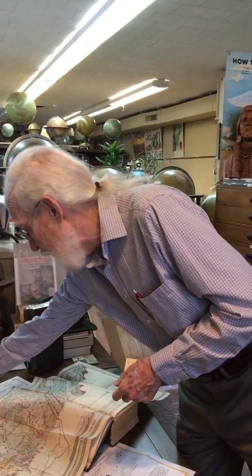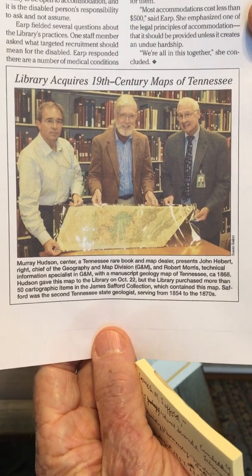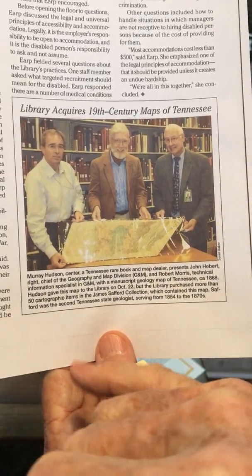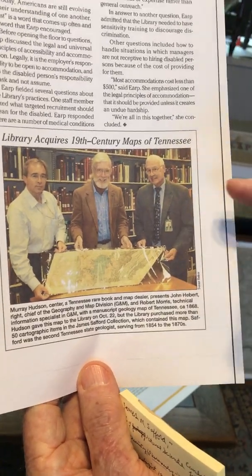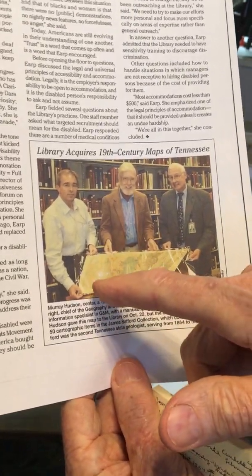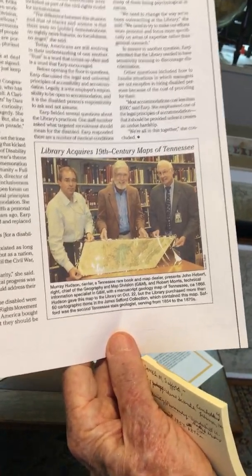At the very end, the happy story is that the Library of Congress acquired these 19th-century maps. Here we are in the map division of the Library of Congress in Washington. There is Robert Morris, who is now the head of the map and geography division, and this is Mr. John Hebert, who was the head at the time — and that's some white-headed fellow. Here is the premier map: the original hand-drawn map of the state of Tennessee geology. That was one of the high points of my entire career.